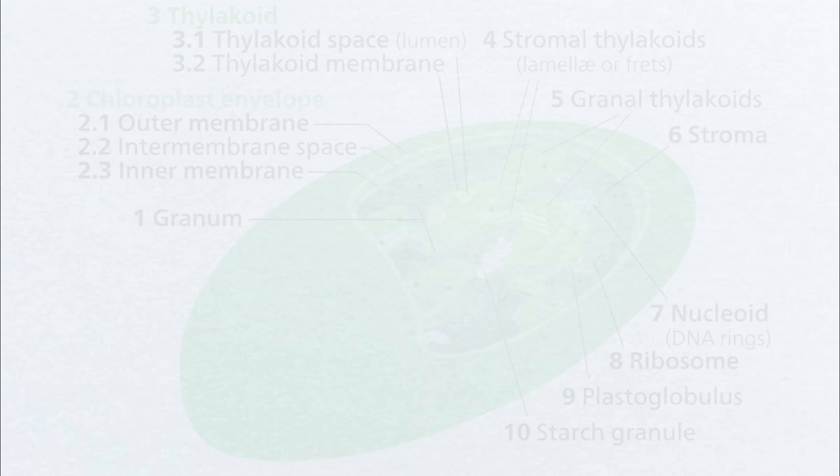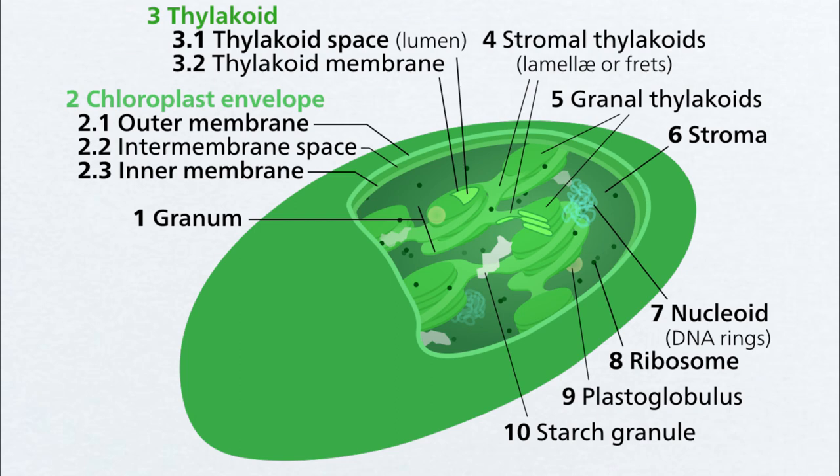Picture tiny, flattened discs formed with protein and fat — these are thylakoids, the powerhouses behind photosynthesis. Within the chloroplasts, thylakoids act as tiny solar panels, working tirelessly to capture sunlight and convert it into the energy that fuels plant life.